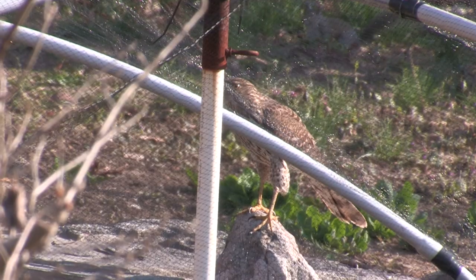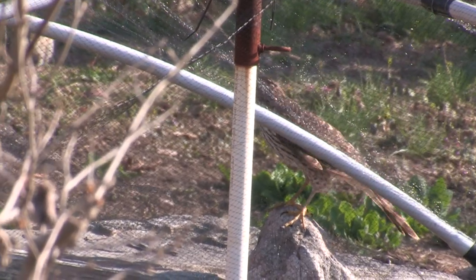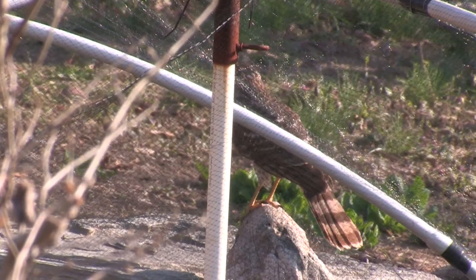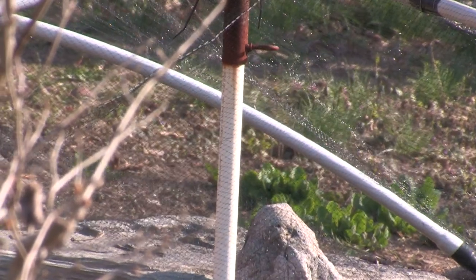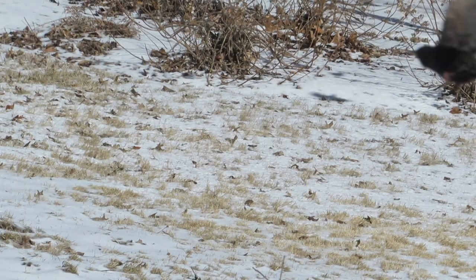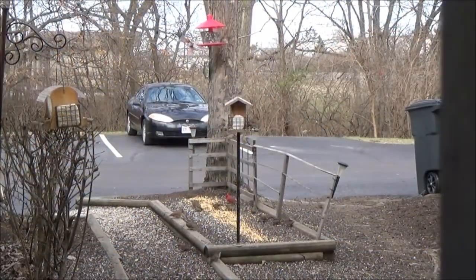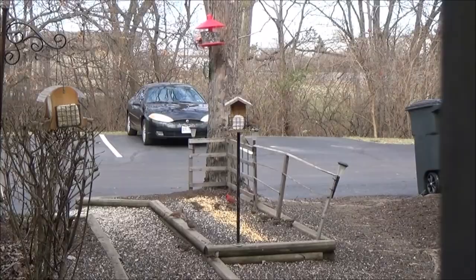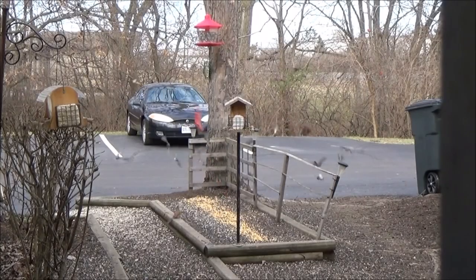When the Cooper's hawk goes after birds, he ambushes his game. The agile, reckless bird races low to the ground, then up and over an obstruction in hopes of taking a flock by surprise. He didn't manage to surprise these birds, but if you're standing there when he succeeds at it, you won't even see this much of the attack.